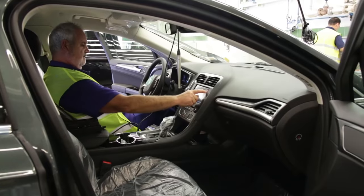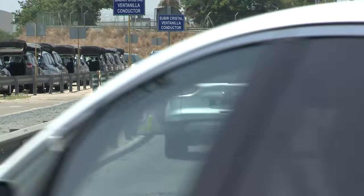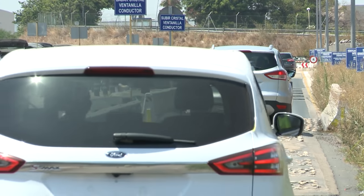And to check everything still sounds right once the vehicle moves, there's a virtual road test inside the plant and a rattle and squeak circuit outside.